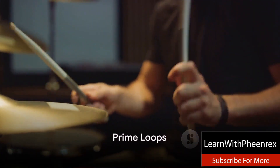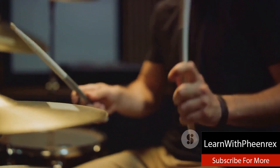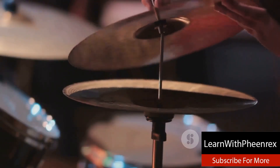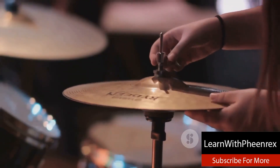Next at number three is Prime Loops. Offering a vast selection of drum kit packs across various genres, Prime Loops prides themselves on their high quality sounds. With a keen focus on innovation and pushing the boundaries of music production, Prime Loops is the place for those who like to experiment and create something truly unique.